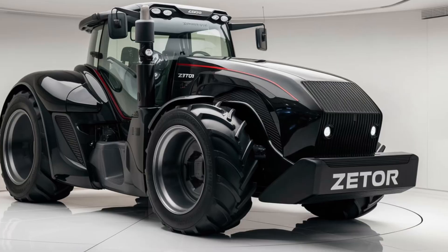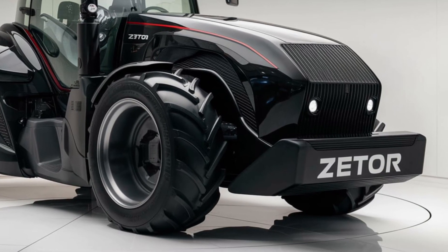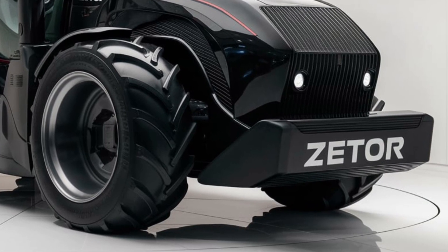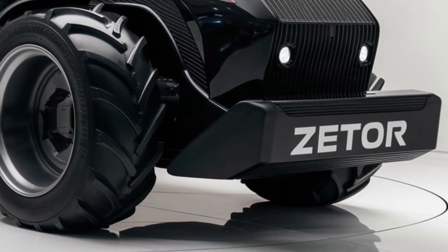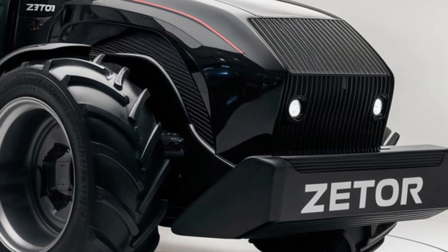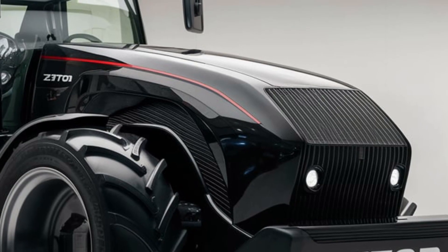Welcome back to the channel. Today we're diving deep into a full review of the 2025 Zetor Crystal 120 tractor, a machine that's been turning heads in the agricultural world. This tractor promises robust performance, cutting-edge technology, and an impressive design suited for any farm or heavy-duty task. Let's start by taking a look at the exterior.